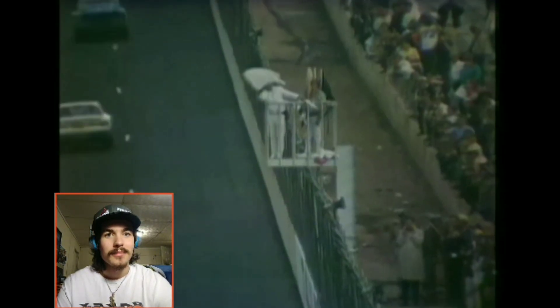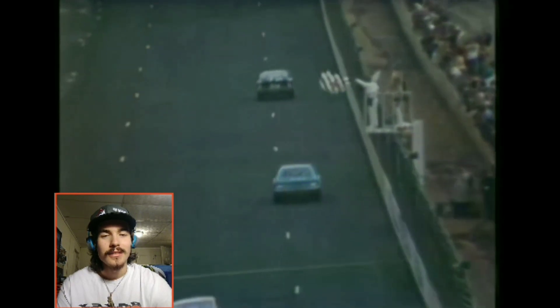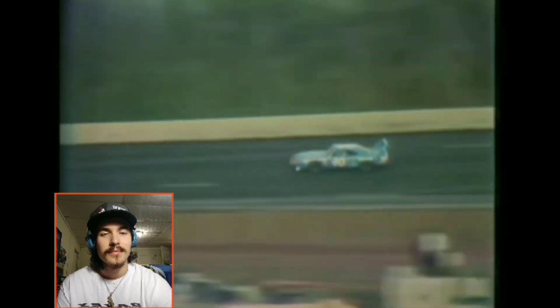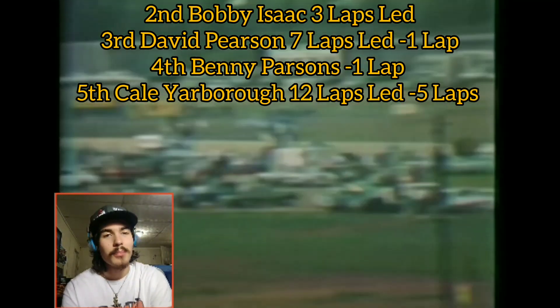There's the white flag. Pete Hamilton got it — second career win for Pete Hamilton. He ended up winning the second race at Talladega that year as well; those were his three wins, all on super speedways. He was a rather surprising winner at the Daytona 500 earlier in February. He ended up winning by almost a whole lap over Bobby Isaac, with Pearson in the top five and Benny Parsons finishing fourth, Kelly Yarbrough fifth.